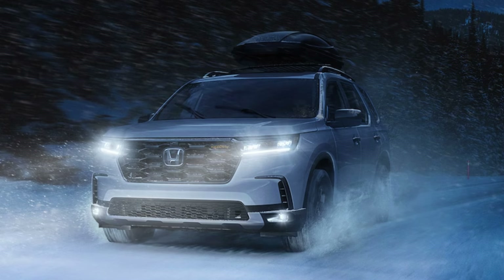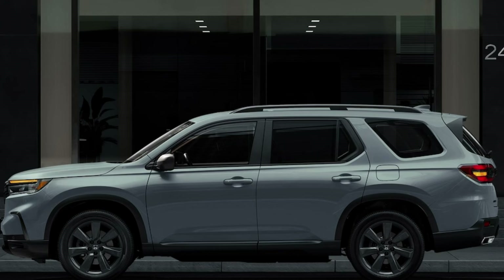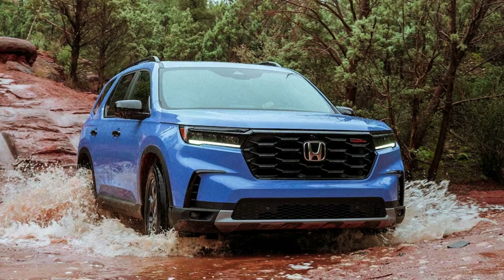I'm thrilled to share that you get a spare tire standard — cheers to that. Two-wheel drive max towing is 3,500 pounds; all-wheel drive max towing is 5,000 pounds. A trailer hitch is only standard on the Trail Sport. The Pilot measures 199.9 inches long and 70.9 inches tall, with a max ground clearance of 8.6 inches on the Trail Sport and 7.6 inches on the rest, weighing nearly 4,700 pounds at most. There are also lots of great Honda genuine accessories you can add on to outfit your Pilot with additional capability.